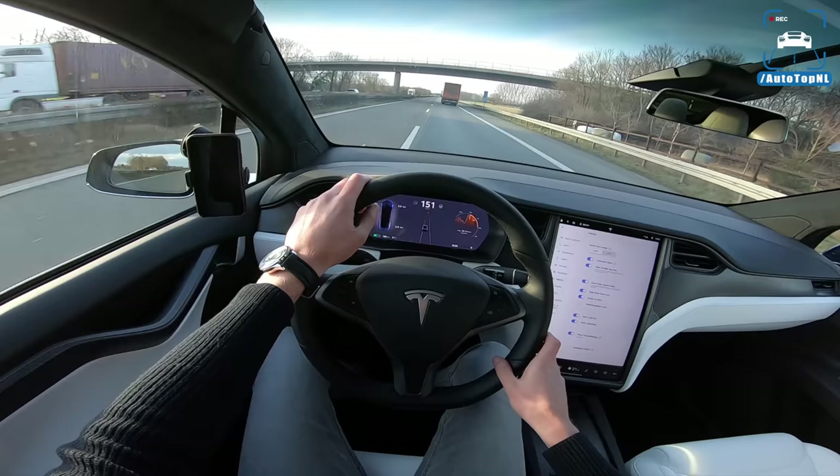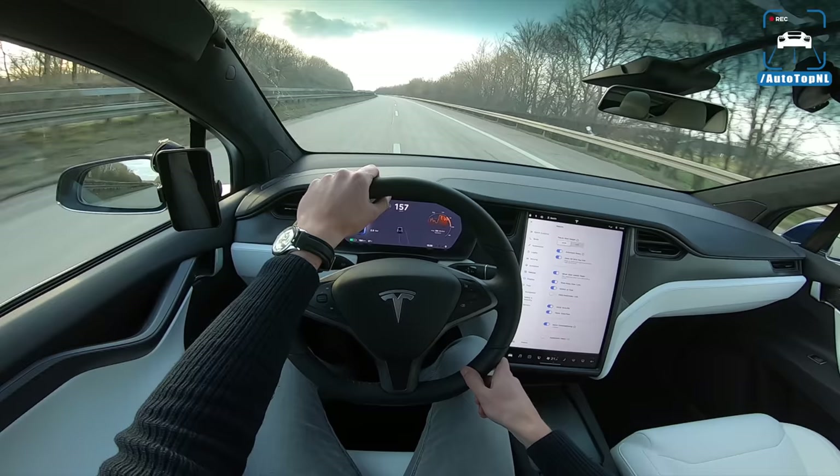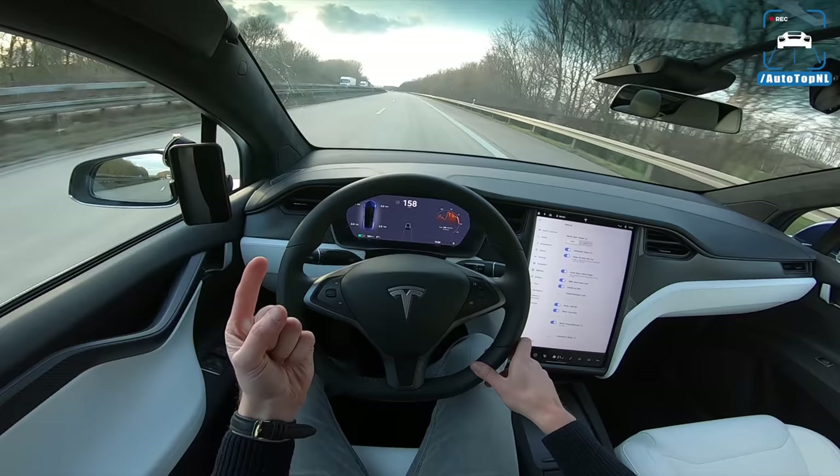That's enough — I'll let you go. It has been a long video, so if you're still here, props to you. You can check out this POV review and this playlist of POV reviews — we've made a lot of them. You can also follow us on social media, just search for AutotopNL. Thanks guys, see you at the next one. Bye.